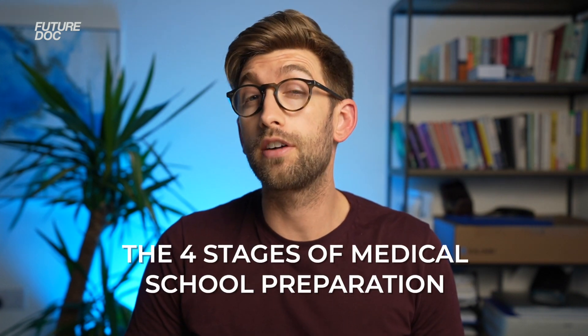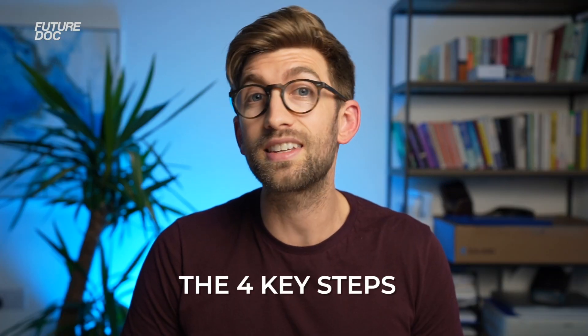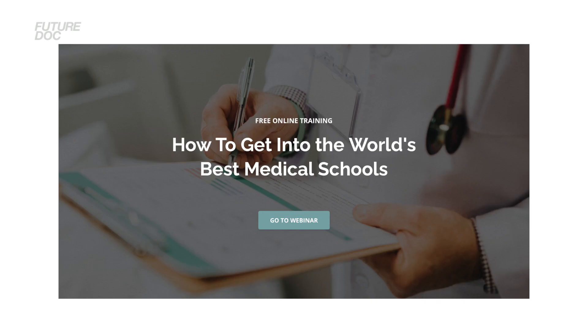If you're thinking about applying to medical school next September and are serious about getting a place at one of the competitive medical schools, here are the four stages that I've outlined where I'll touch on some of the things you should be doing at each to make sure you build a strong and successful application. This is going to be a shortened version of the long talk that I give on the four key steps to a successful medical school application.